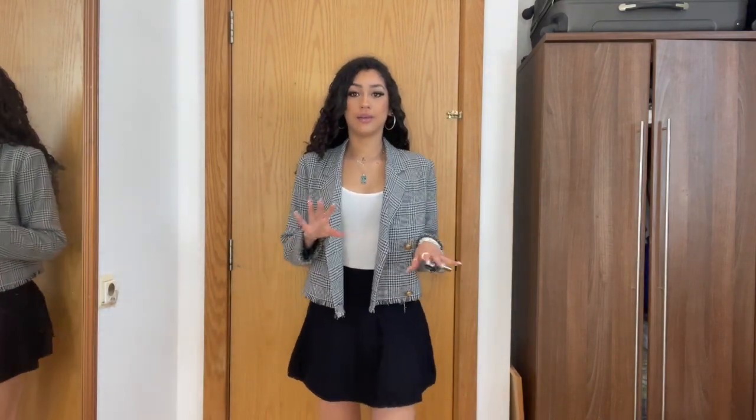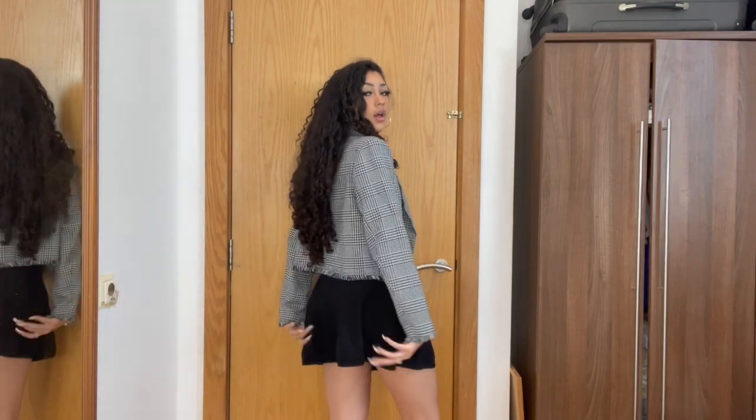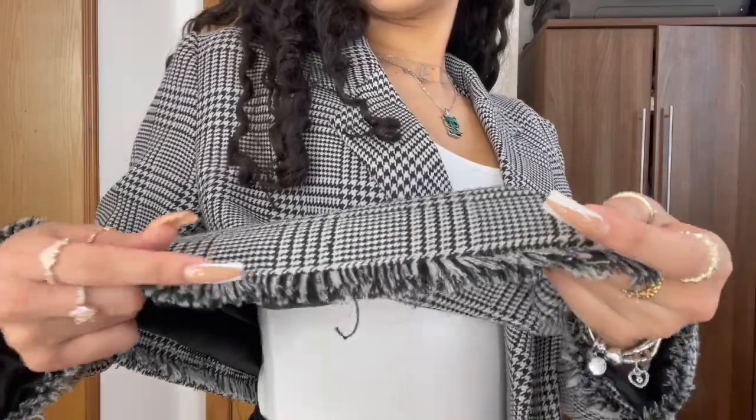Outfit number five is probably one of my favourite outfits because of how cute and simple it is. It's a bodysuit from H&M with a little flared skirt from Primark — you can get a flared skirt like this literally anywhere. This blazer is everything — I kind of look like an air hostess but I love it. It's from Boohoo and it has these buttons and a frayed hem at the end.